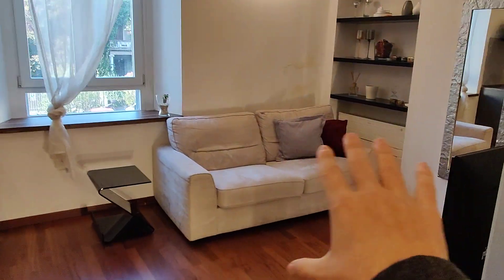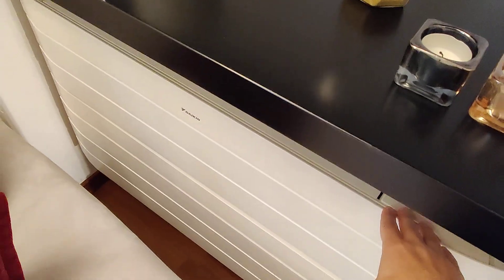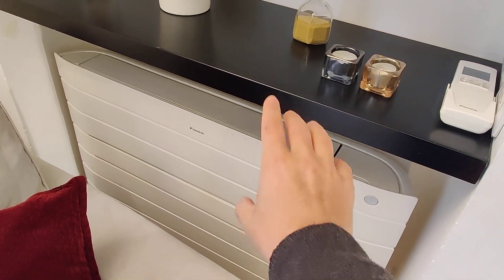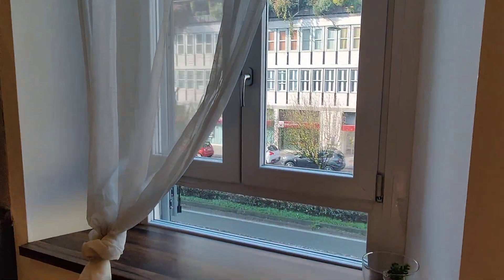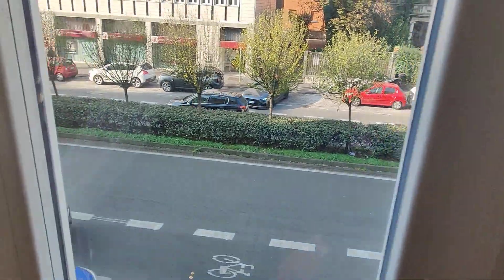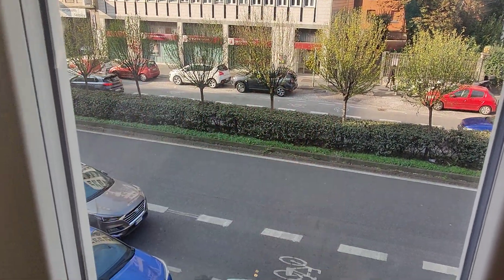Then you have the living area slash kitchen — you have your couch, the TV, a mirror, shelves, and this one is an air conditioning unit. This works both for warm and cold air, so it goes for heating and air conditioning. We have windows here; this one looks onto the street, which is actually one of the main streets of the city, but the windows are pretty thick, so as you can hear there's no noise at all.